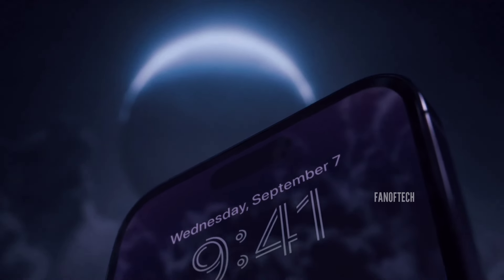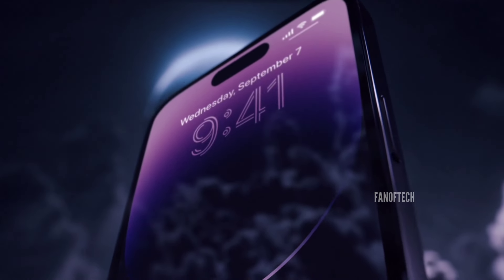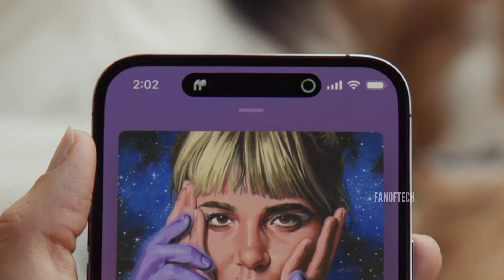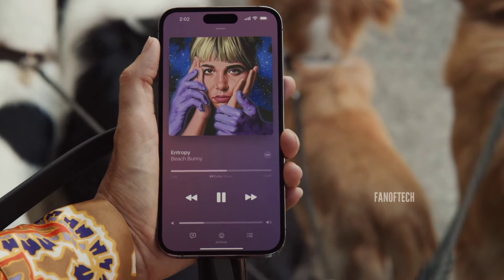There's still a lot of time for the iPhone 16 series to arrive, let alone the iPhone 17. A lot could change by that time, so it would be better to treat this with a little bit of skepticism.